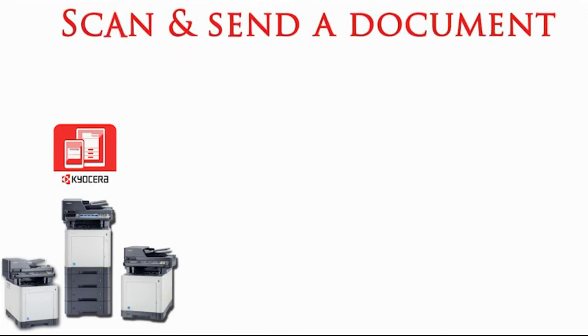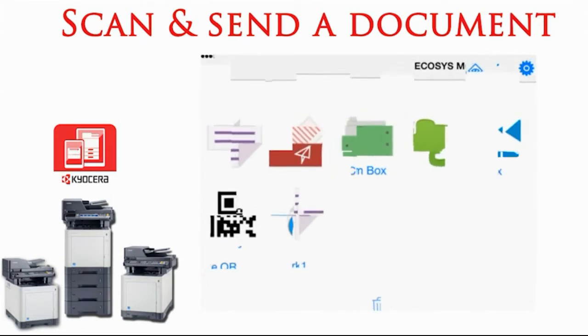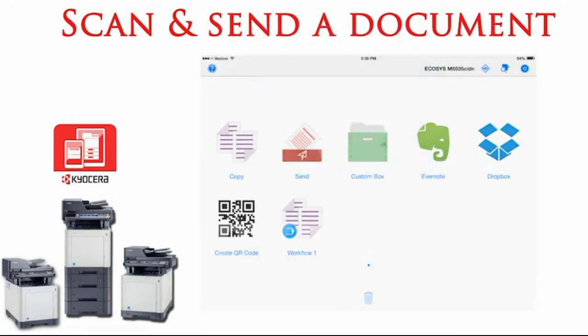Scanned documents can be sent to an email address or to another designated location such as a network folder or a cloud account such as Dropbox, Evernote, or OneDrive.